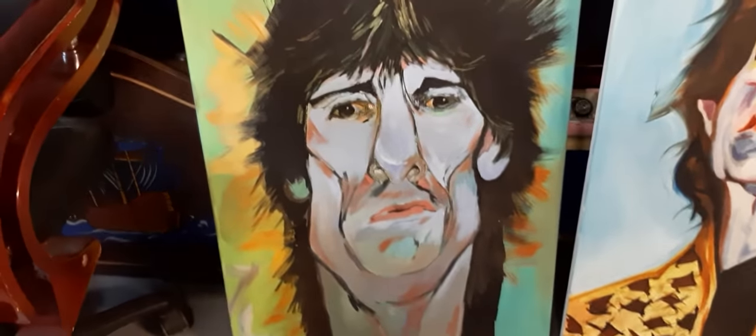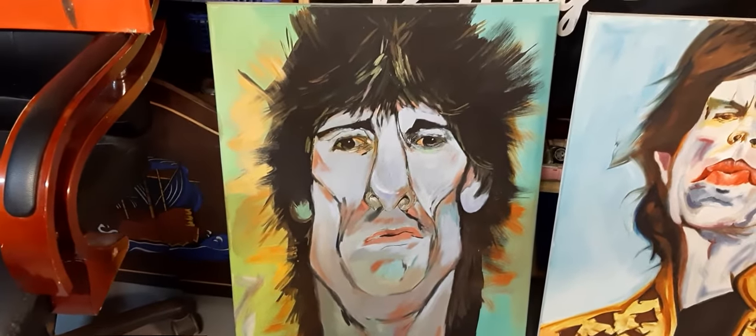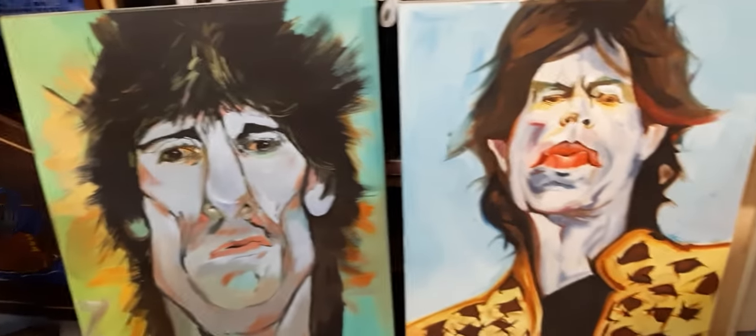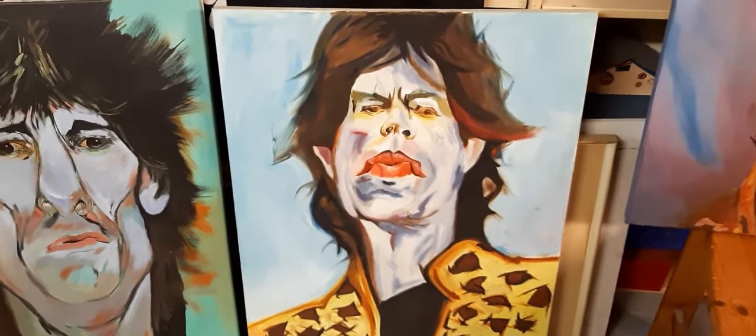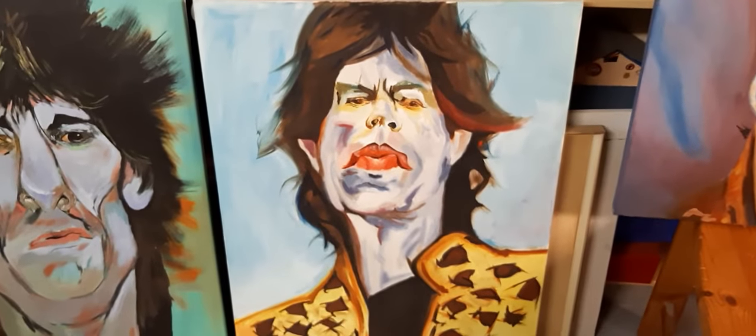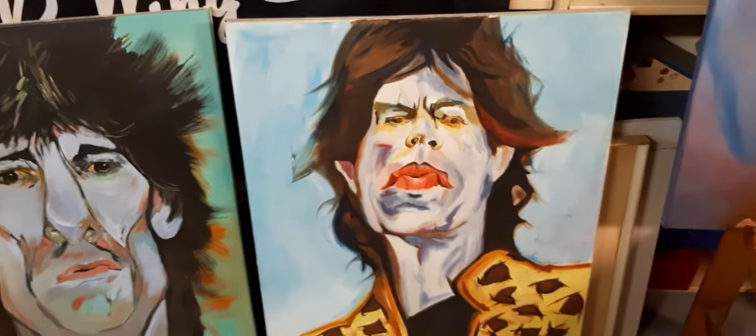And here you see Mr. Ronnie Wood, Ronnie Wood with crazy hair. And one of the very best singers here on earth, Mr. Mick Jagger.